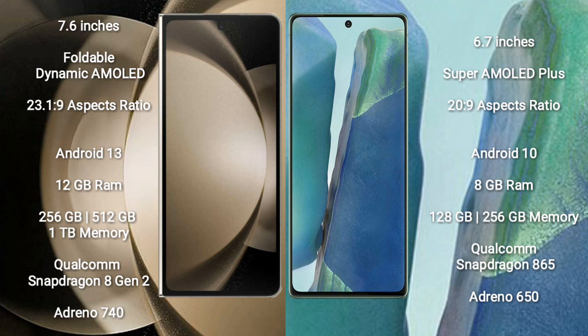The Samsung Galaxy Z Fold 5 runs on the Android 13 operating system. The Samsung Galaxy Note 20 runs on Android 10.